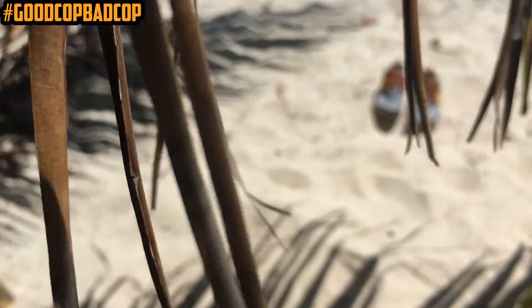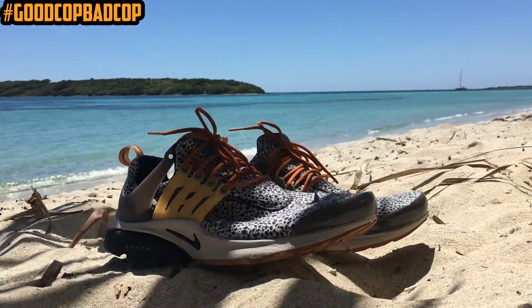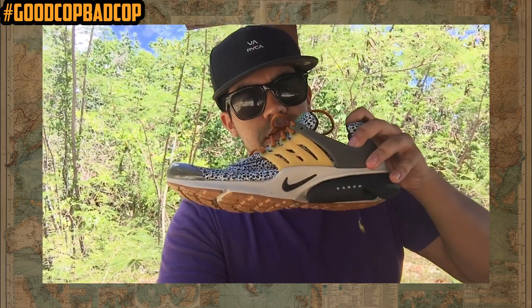I picked these up right before catching my flight. I walked down to Boston Nike Town in Back Bay. These shoes actually sold out online, so I was super stoked that I had a chance to pick these up like two days after they sold out. They are the Safari Prestos — the traditional Safari colorway — got the leopard, the yellow, the green, and the orange, and on the Presto they're so sick, so comfy.